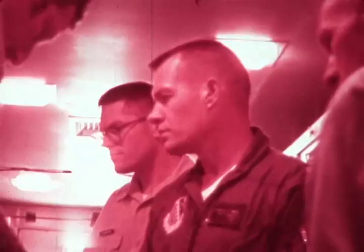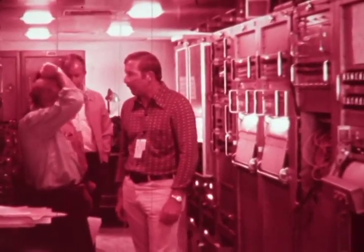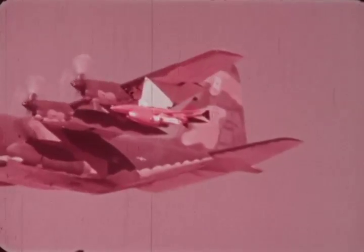Other weapons are being interfaced with the RPV through continued test activity by the 6514th Test Squadron. The impressive results of these tests prove the Air Force Teledyne Ryan team has fielded a remotely piloted, accurate, and reliable weapons delivery system.